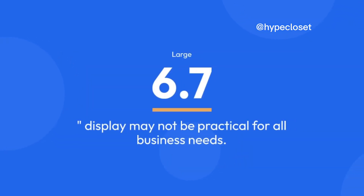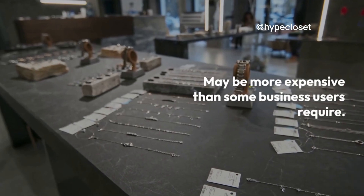Cons: Large 6.7-inch display may not be practical for all business needs. May be more expensive than some business users require.